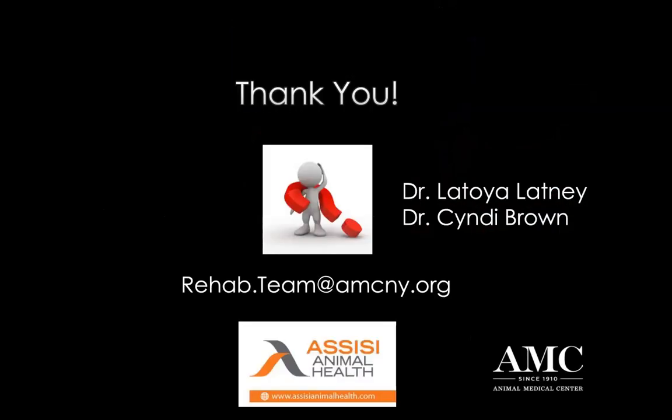With that, I wanted to thank both Dr. Latoya Latney and Dr. Cindy Brown, who provided a lot of the pictures for tonight's presentation. If you have any questions, feel free to email me and my team at rehab.team@amcny.org. And a big thank you to Assisi Animal Health for hosting this lecture. It was really fun for me to put this together.